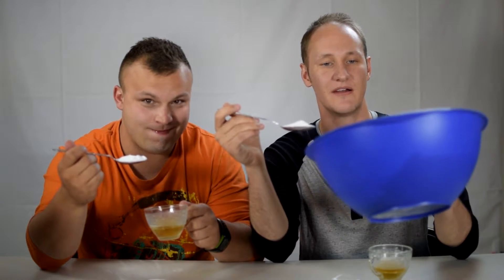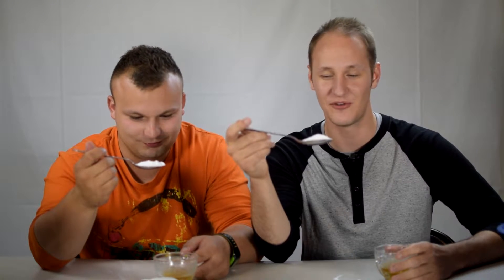So here's how this challenge is going to work. We have a massive spoonful of baking soda, both about the same size. We also have a cup of apple cider vinegar, and of course our handy dandy throw-up slash spew-out-of-your-mouth baskets and buckets. Whoever keeps it in their mouth the longest wins this week's challenge. Without further ado.